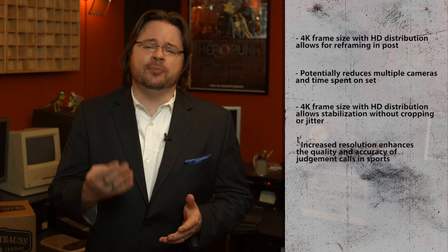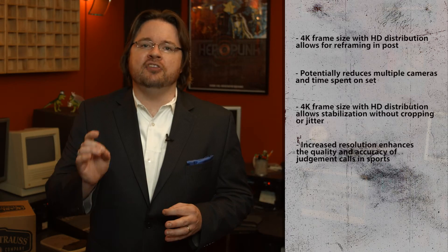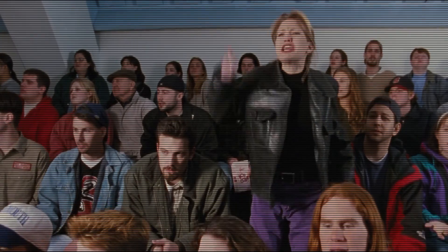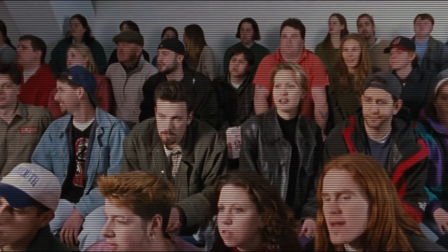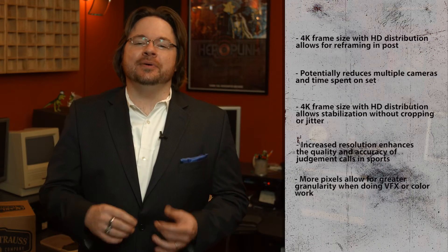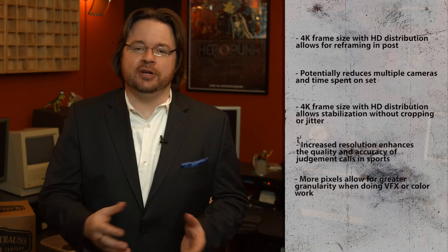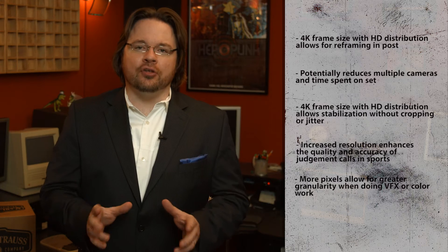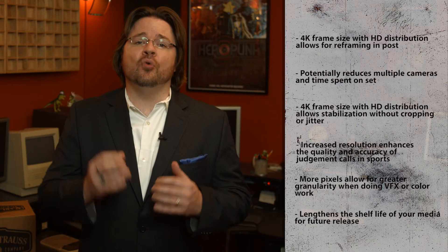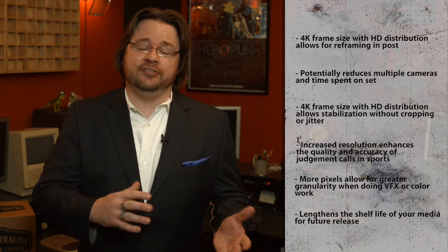Many other scenarios can benefit from a 4K image size. Imagine all the blown calls in your favorite sports ball game that could have been rectified with a sharper freeze frame. Having more pixels in your image also allows for higher image fidelity, ultimately allowing for greater, more granular control of color and VFX while in post-production. 4K is also a way of preserving the longevity of your project. 4K acquisition alone ensures that your content can be more easily repurposed in the future and have a much longer shelf life than HD or SD content.